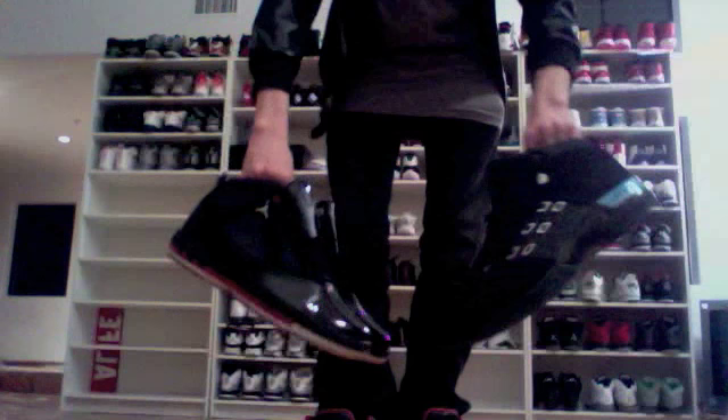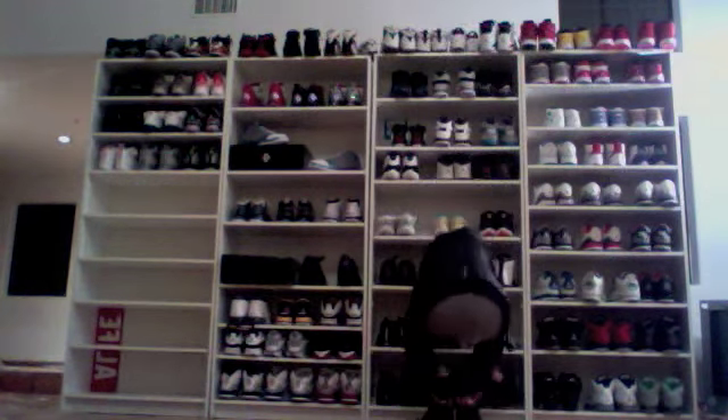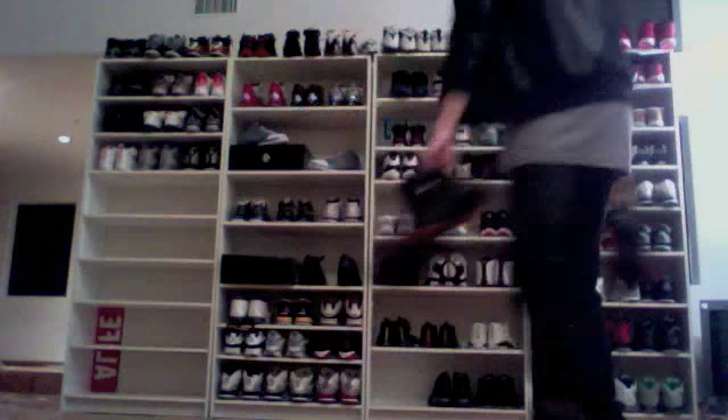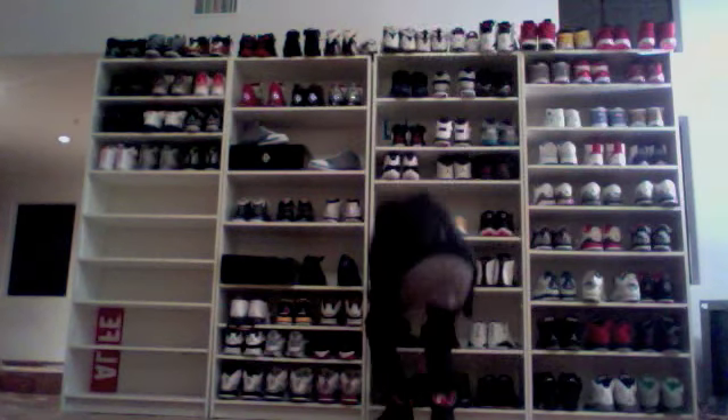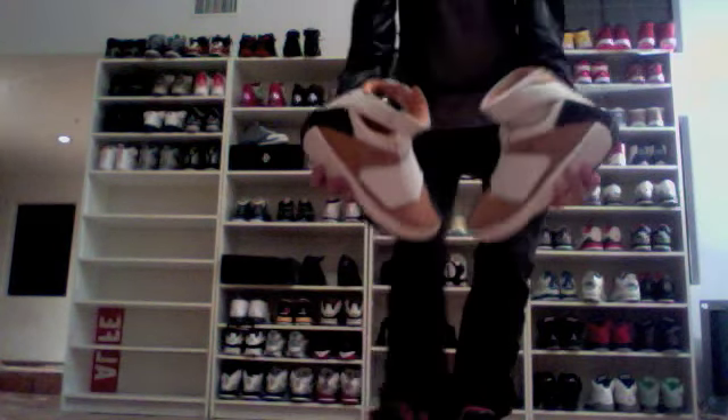For the higher numbers, the only reason I have them is from the Countdown Packs, although I do like the 16s and 17s a lot. I believe these are the 19s — not sure if it's the 19 or 18.